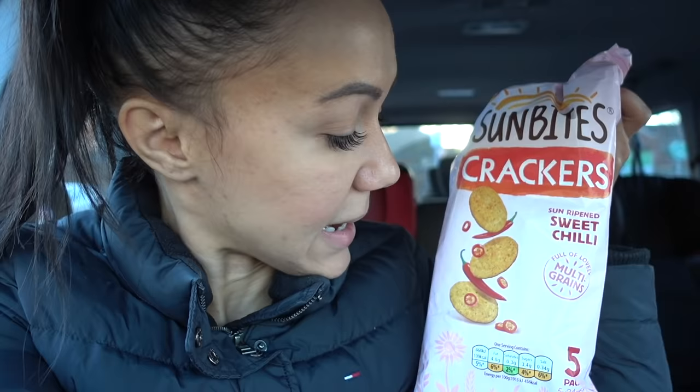So the snacks I chose were these Sun Bites sweet chili multigrain things, pack of five. And what I'm really, really happy about are these Pretzel Bites dark chocolate. I saw them advertised on Accidentally Vegan on Instagram or Facebook, and I haven't been able to find them absolutely anywhere. I went into Asda today, saw them on the shelf — they were on sale for one pound each. I bought three.